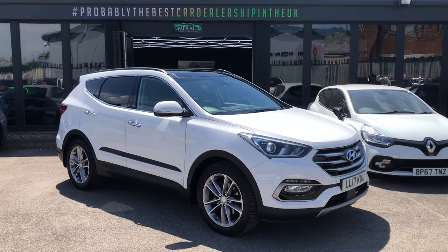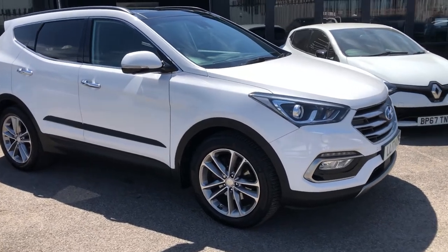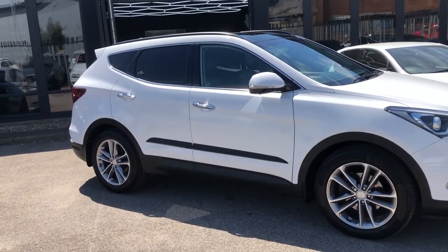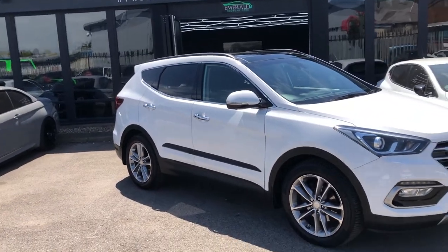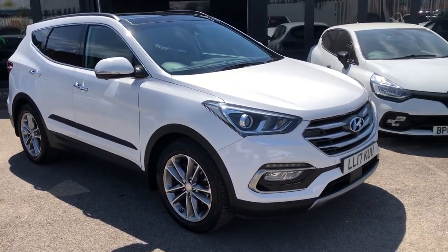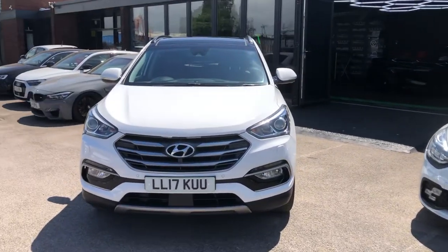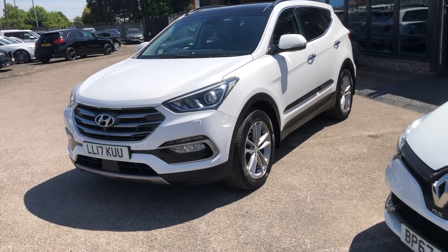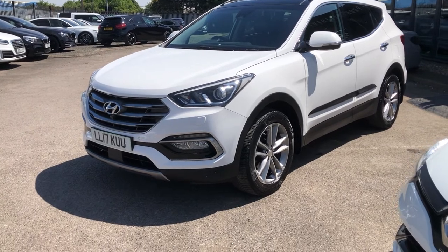Good morning guys, and a very, very sunny welcome to stock that's possibly just as hot as the 30-degree weather here today. Today I'm going to show you around the epic Hyundai Santa Fe Premium SE Blue Drive, all-wheel drive, CRDI 2.2 litre. Yes, that is a very big amount of words, but this is also a very big amount of car and an even bigger amount of spec. It really is such a signal of intent from the Korean manufacturer, with the likes of the Kona, the i30N, the i10, the i20 — all these that they're putting out now that are so, so impressive and so modern.